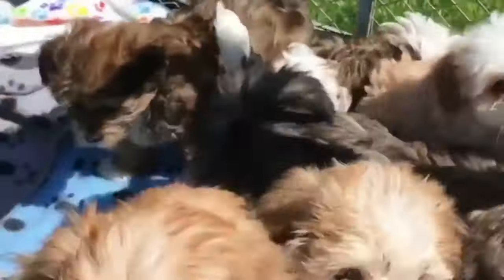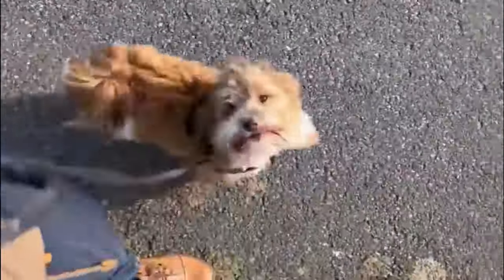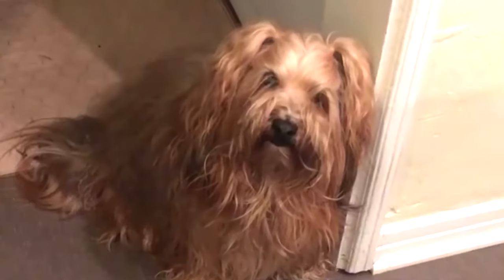The Havanese is also prone to some health issues, such as eye problems, skin problems, and patellar luxation. It is best for indoor living, as it is sensitive to heat and cold. It also needs moderate exercise and mental stimulation.